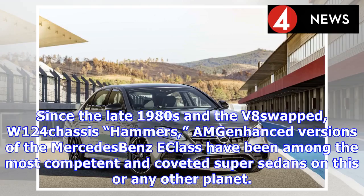Since the late 1980s, in the V8-swapped W124 chassis Hammers, AMG-enhanced versions of the Mercedes-Benz E-Class have been among the most competent and coveted super-sedans on this or any other planet.